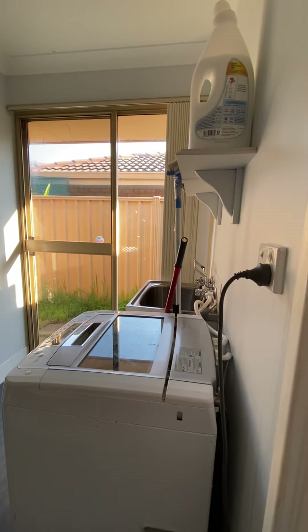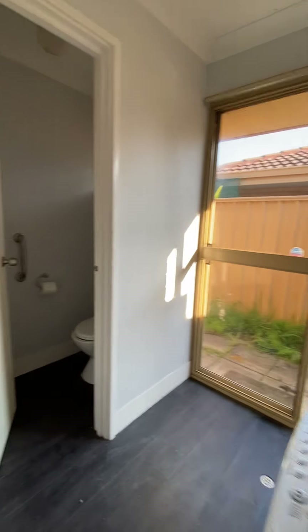Through to the laundry. Separate water closet.